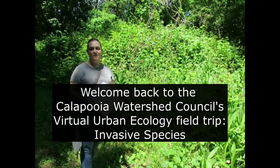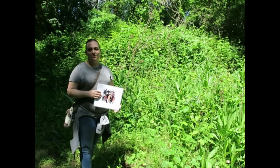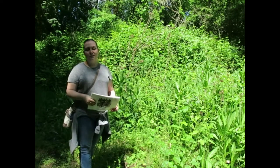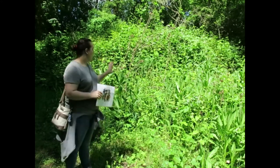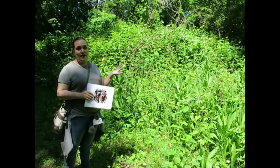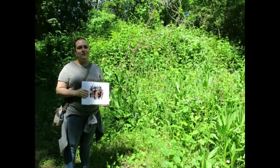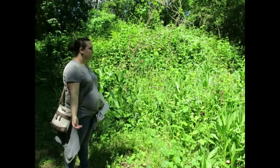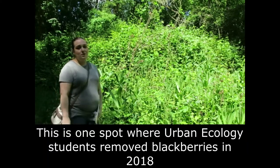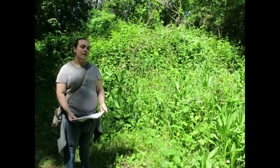Alright, hi you guys. My name's Kelsey. We met last week when we did the Talking Water Garden tour and today we're in Simpson Park in Albany, Oregon to talk about native and invasive species. Right here we're in front of a huge blackberry patch, and the blackberry is what you guys would have been removing if you got to be here with us for the field trips.